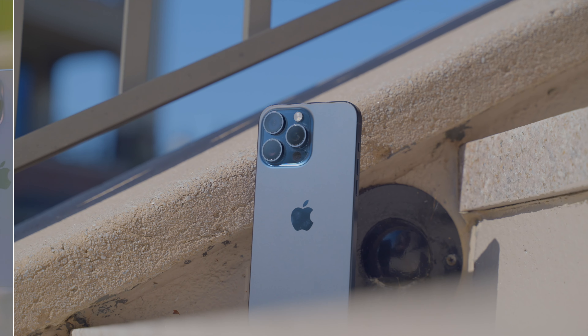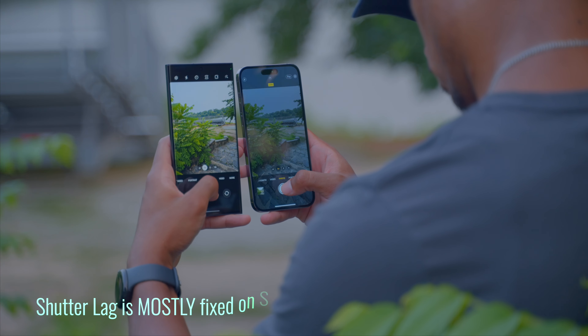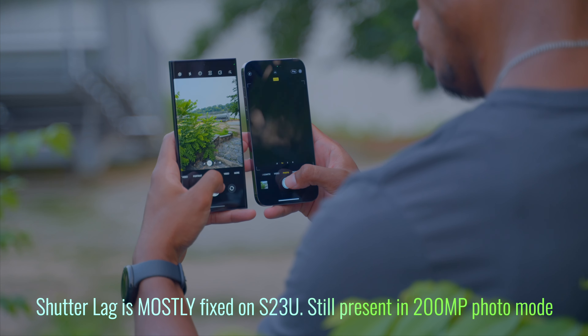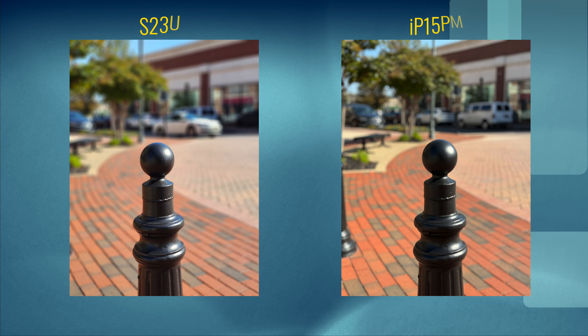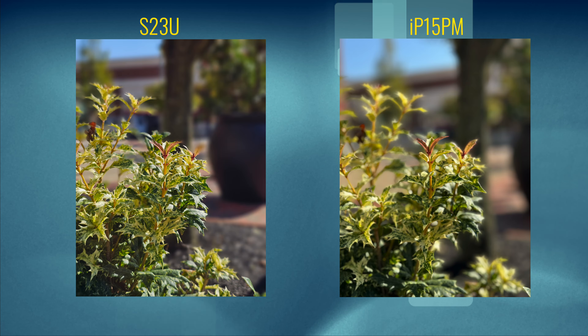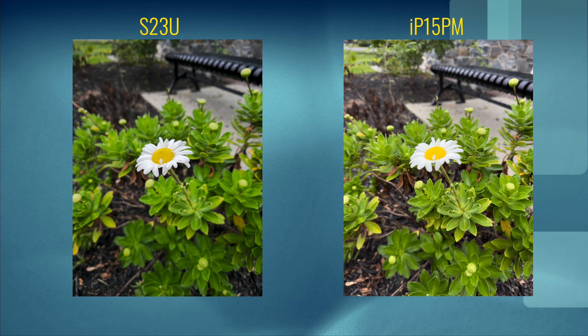With all the current updates, both phones offer a spectacular camera experience — both are stellar for normal pictures and video. Getting into the details, the 15 Pro Max has improved zoom capability at 25x, but you're still getting better detail retention on the S23 Ultra. Portrait shots both look really good, but the S23 Ultra seems to have a slightly sharper photo — and not over-sharpened in a bad way. It looks organic and true to how it looks to the eye.